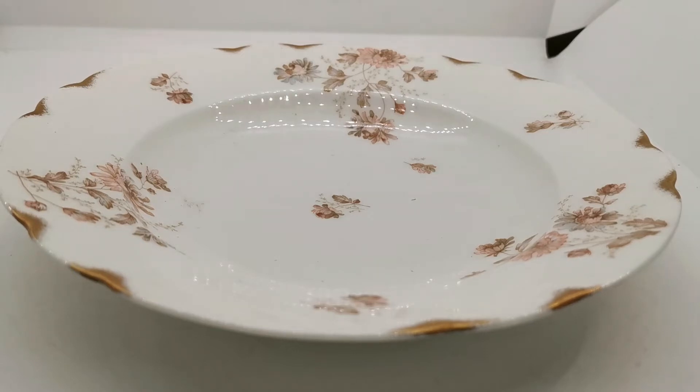We're going to show you these antique rimmed soup bowls. They date from somewhere between 1885 through to around 1914 at the very latest, and they were made in what was then Austria, a place called Elbogen by Springer and Company.